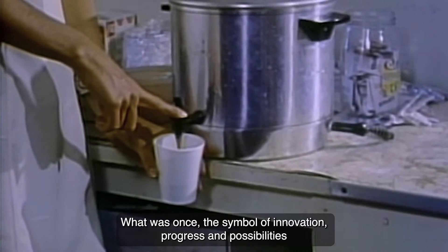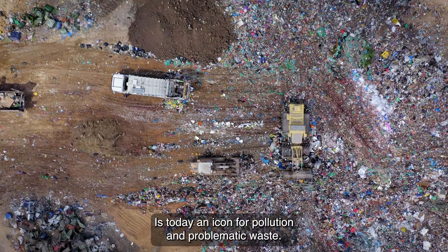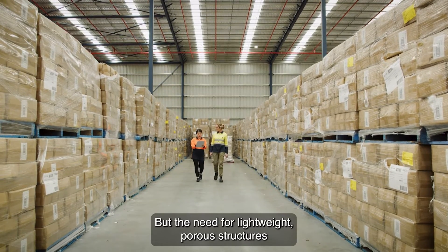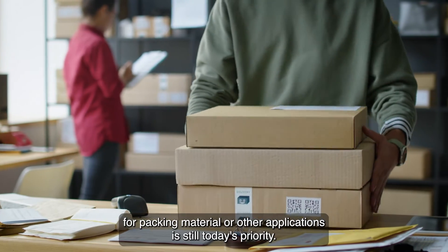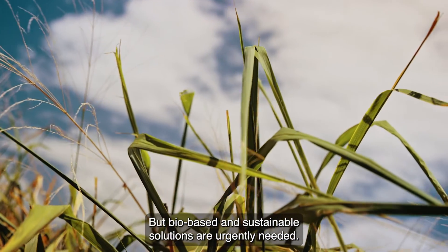What was once the symbol of innovation, progress and possibilities is today an icon for pollution and problematic waste. But the need for lightweight, porous structures for packing material or other applications is still today's priority. But bio-based and sustainable solutions are urgently needed.